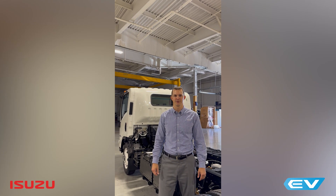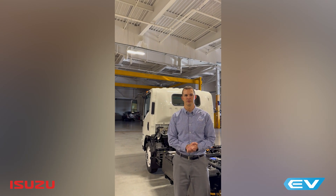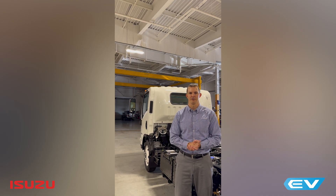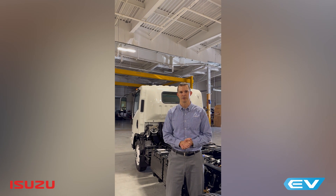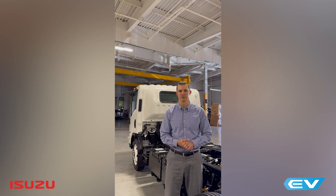Hi, my name is Tim Ellsworth with Isuzu Commercial Truck of America. I'm here to talk to you today about the Isuzu 2025 NRR EV. A major topic of interest these days is related to payload and how it differs on electric vehicles compared to ICE vehicles, or internal combustion engine vehicles.